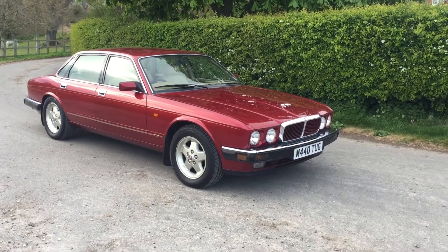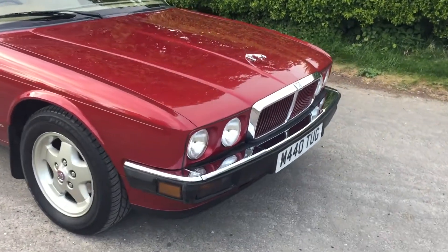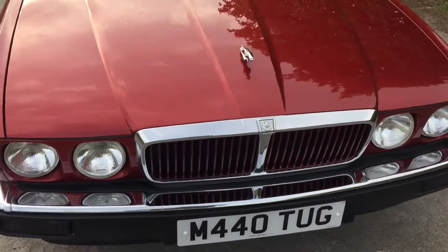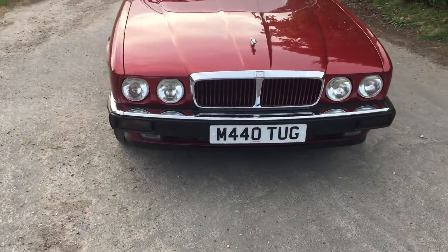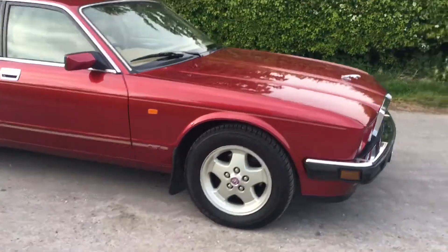Hello, this is Danny at Bradley James Classics. I'm bringing you a very beautiful modern classic Jaguar from the mid-1990s. This is easily the best condition XJ40 that I've ever offered.